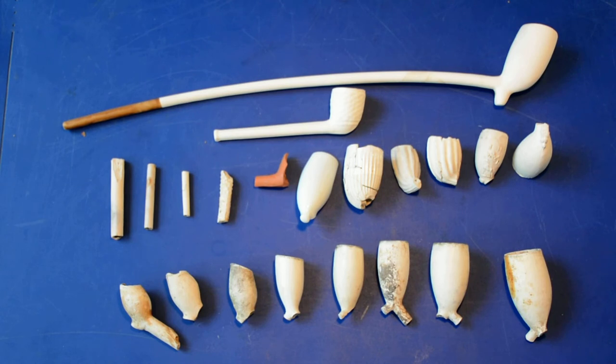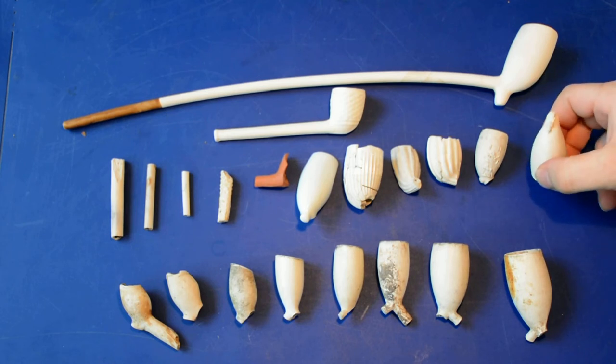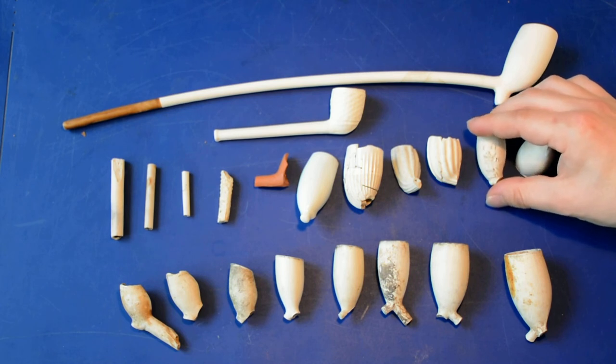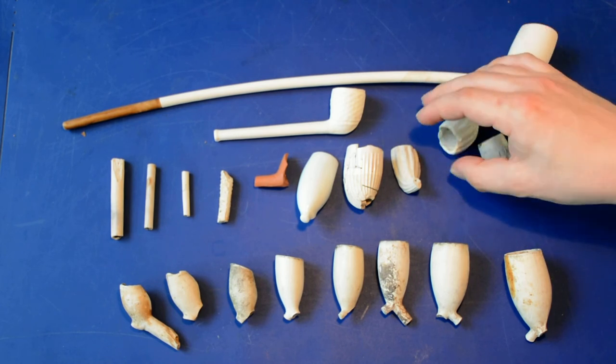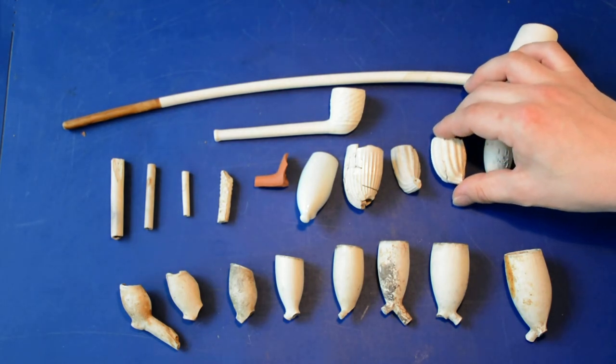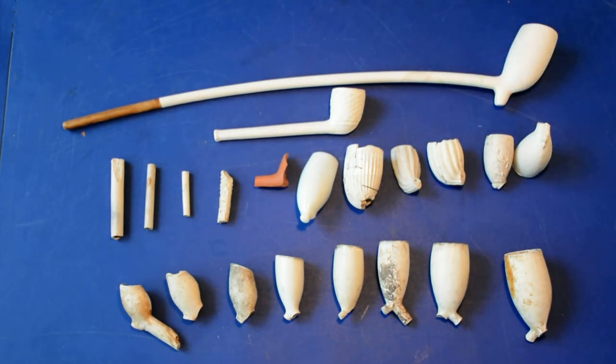Most of these pipes are undecorated, but you can find them fully decorated. This is only slightly less common, but it becomes more common from the 18th century onward. Here you have an example of a horse with a crown on it. This is a decoration called a 'lobben' — I don't know if there's an English term for it, but it's the Dutch term used.